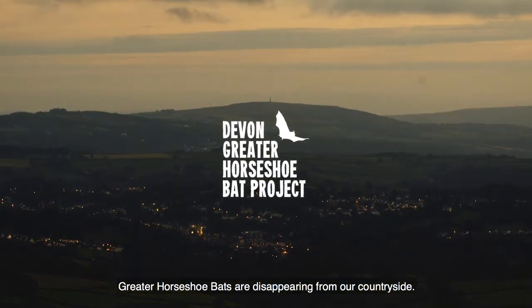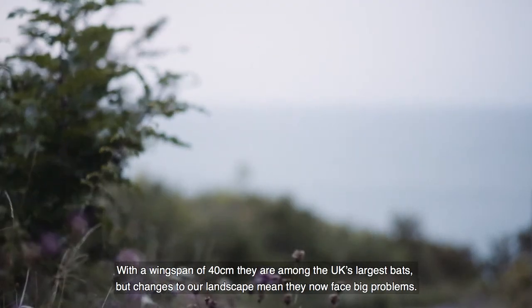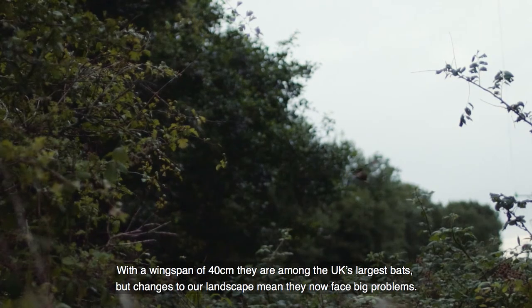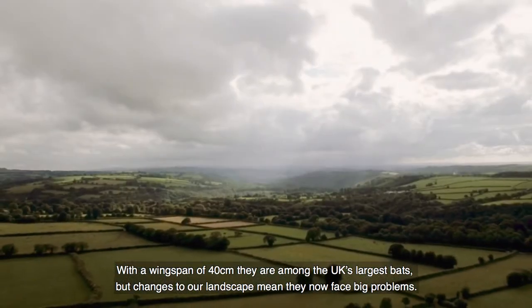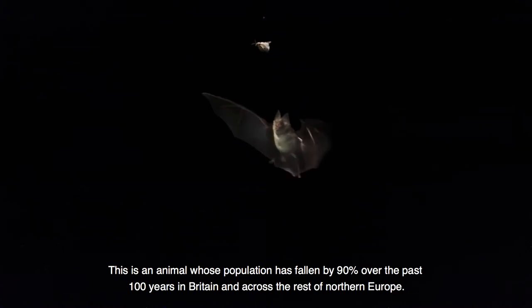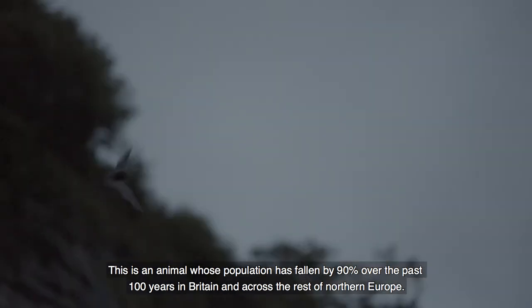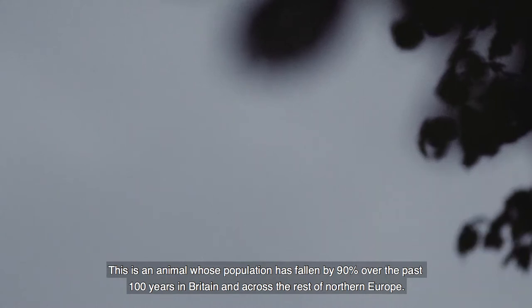Greater horseshoe bats are disappearing from our countryside. With a wingspan of 40 centimetres they're among the UK's largest bats. But changes to our landscape mean they now face big problems. This is an animal whose population has fallen by 90% over the past 100 years in Britain and across the rest of Northern Europe.